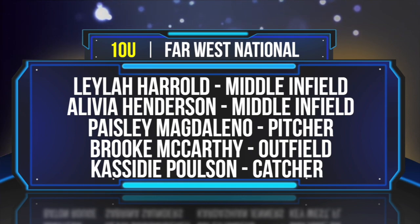From Team Legacy, Olivia Henderson, middle infielder. From Henderson, Nevada, pitcher Paisley Magdaleno. Outfielder Brooke McCarthy from Team Stance Doctor 06. From Maroney, Utah, catcher Cassidy Poulsen.